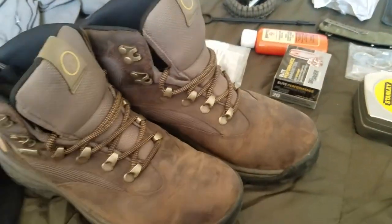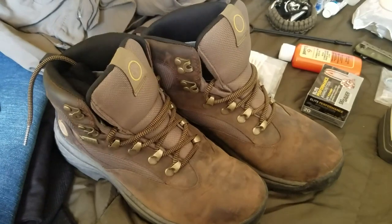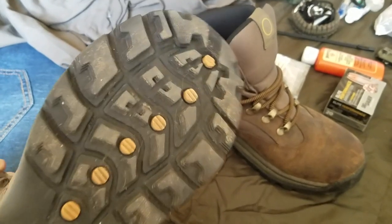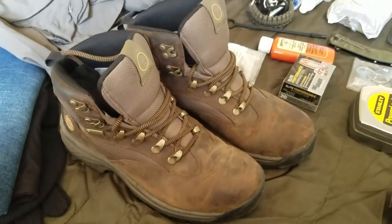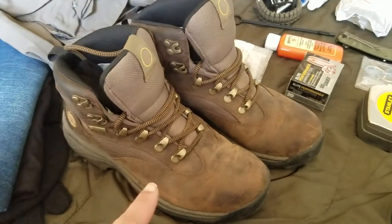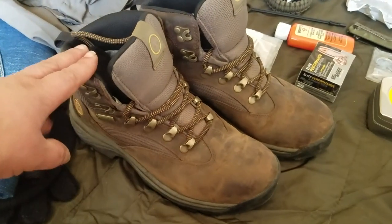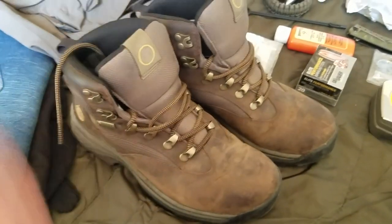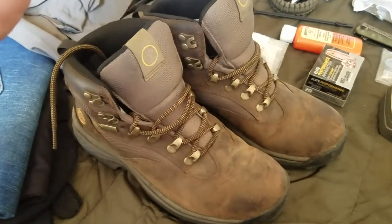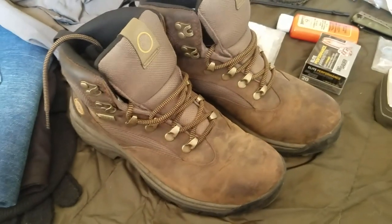They might not be pretty but these shoes are going to get me through. They're great for hiking, camping, pretty much everything. I actually wore them a few times to break them in and realized I didn't even have to — they were comfortable from the first day. The straps are adjustable, which I think helps.